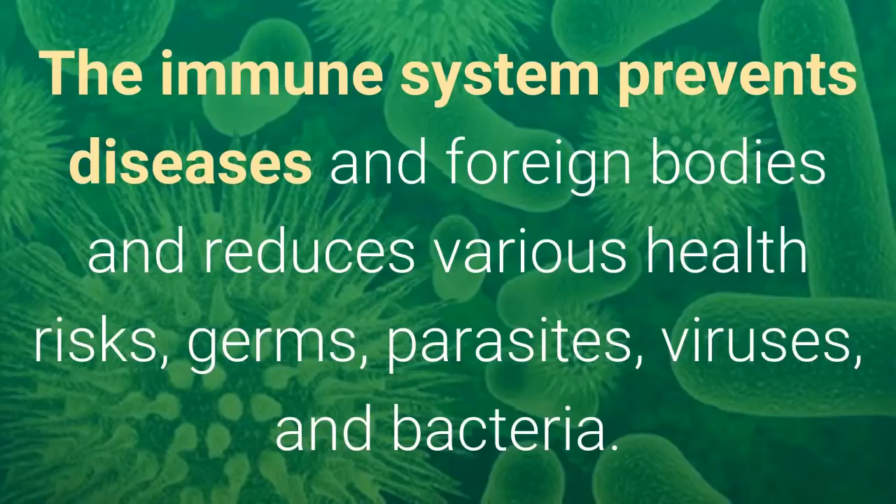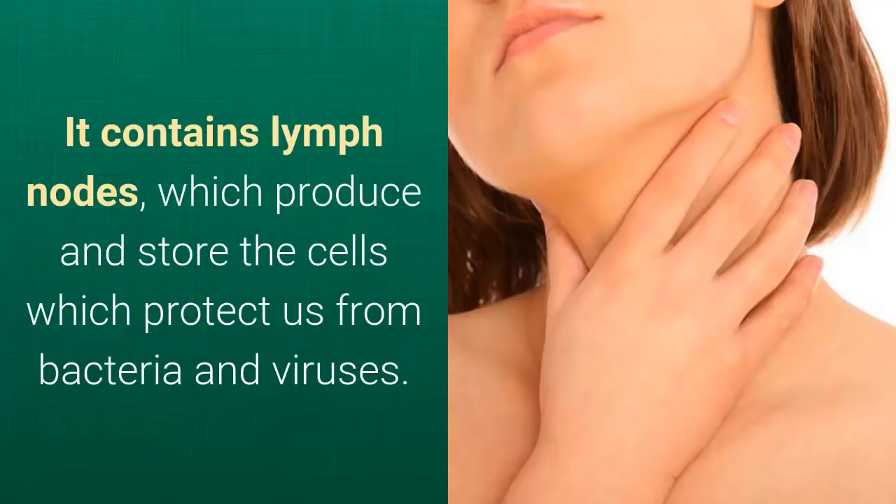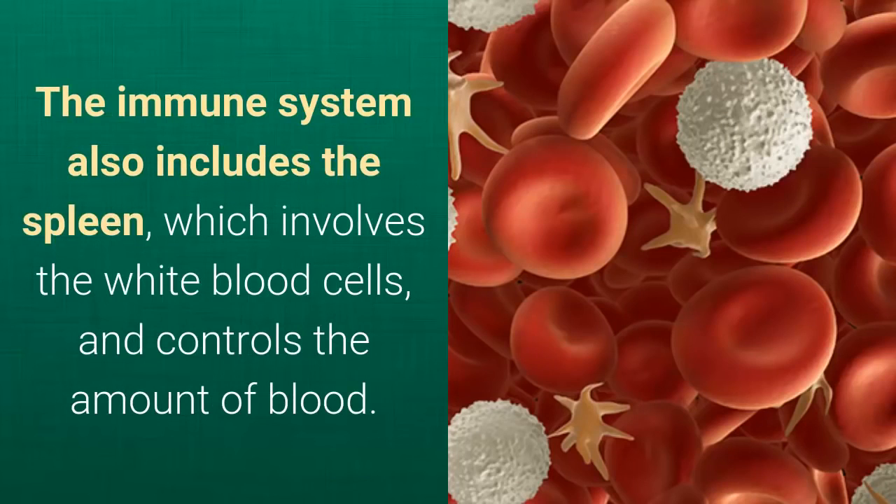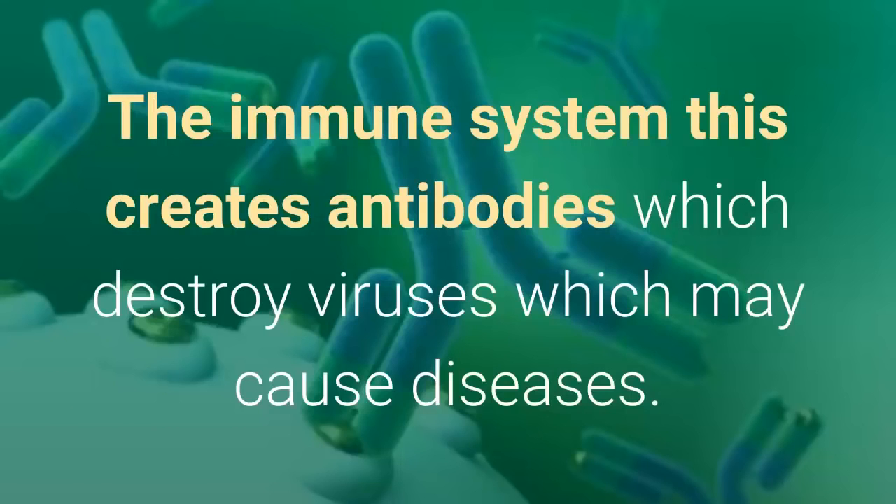The immune system prevents diseases in foreign bodies and reduces various health risks — germs, parasites, viruses, and bacteria. It contains lymph nodes, which produce and store the cells which protect us from bacteria and viruses. Additionally, the bone marrow is another component which creates white blood cells and stores the stem cells, which have the ability to morph into any human cell. The immune system also includes the spleen, which involves the white blood cells and controls the amount of blood.